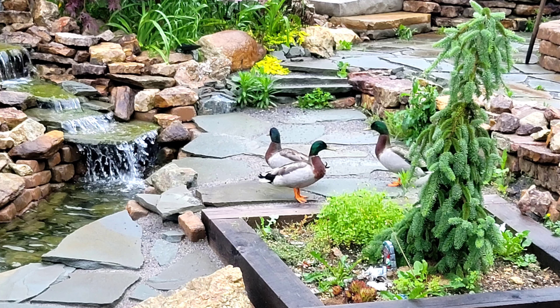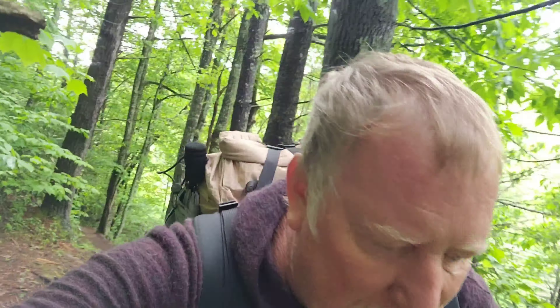Good morning. It's Tuesday, May 24th. Just left Mountain Harbor Hostel. That was a great place to stay. It just happened to work out that it rained, so it got me off the trail for the day, gave me a little rest. But it was a great stay. So now I'm back on the trail. Like I was saying in the other video, I'm going to try and do about 15 or so miles today.